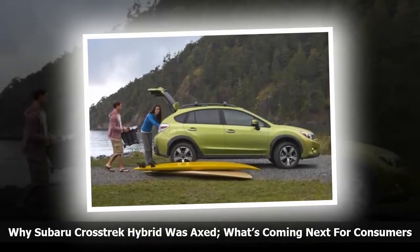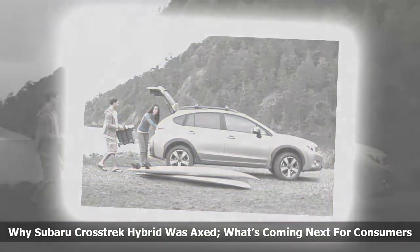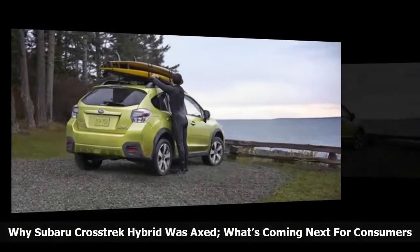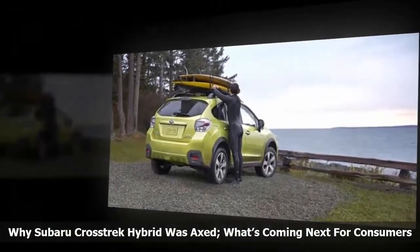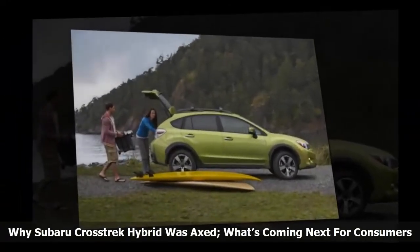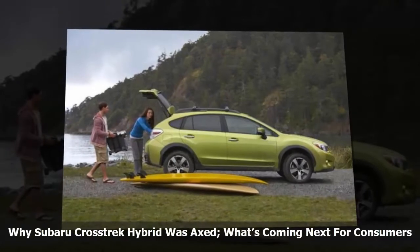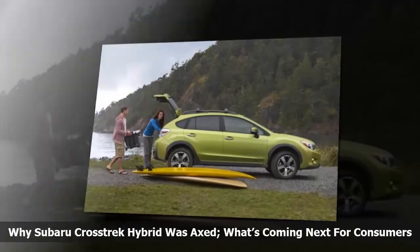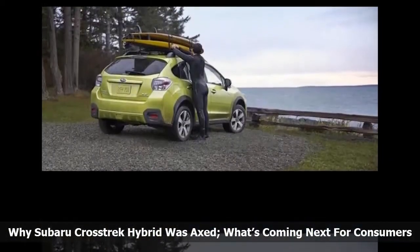Subaru is not your typical automaker and they will make sure whatever new green technology is coming, it will provide their customers and other EV owners with a unique take on technology, all without compromising the Subaru niche of all-wheel drive, safety and utility. The new global platform will allow all their current vehicles and the new 2018 Subaru Ascent 3-row SUV to be fitted with hybrid powertrains, plug-in hybrids, electric units, and other types of alternative power units. Things are changing at Subaru. Stay tuned.